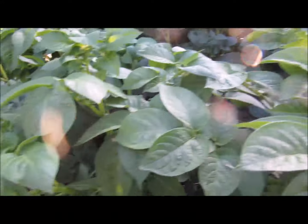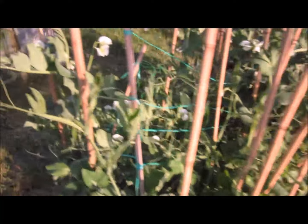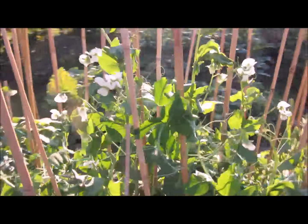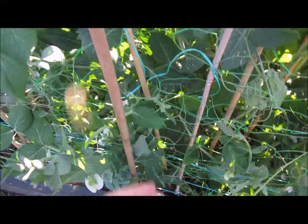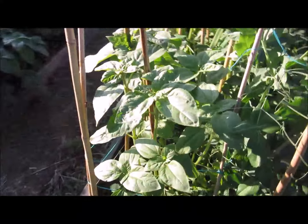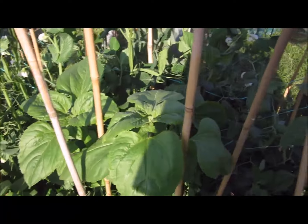That's the potatoes growing all along there. I've got some peas growing in here - doing really well, little pea pods forming. These are Alderman peas by the looks of it. Bizarrely enough I don't know where they came from, but I've got loads of sunflowers growing in here as well, which is going to be good - nice sunflowers and some sweet peas growing in between.